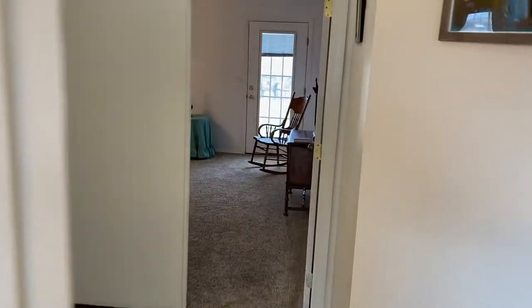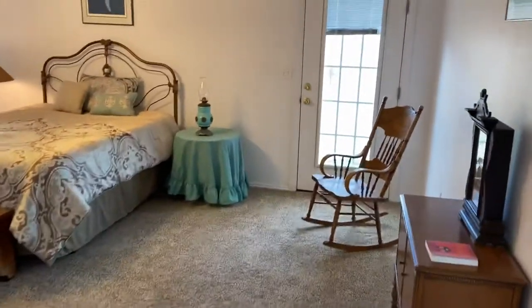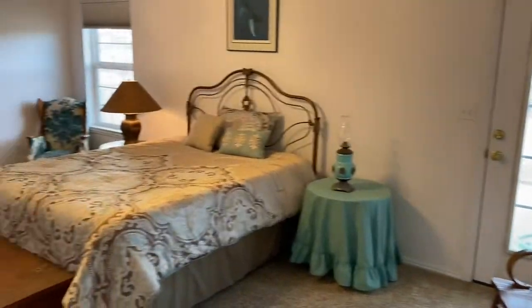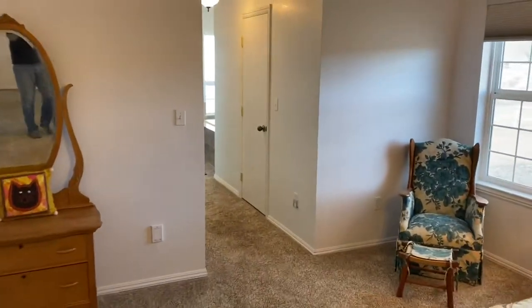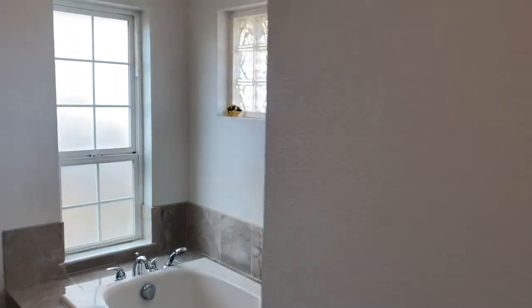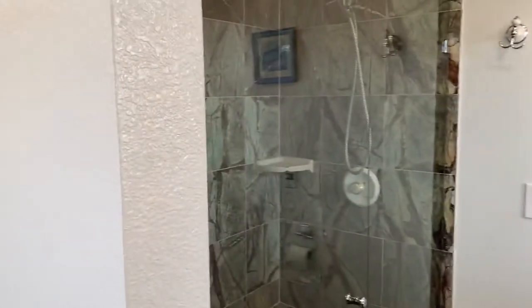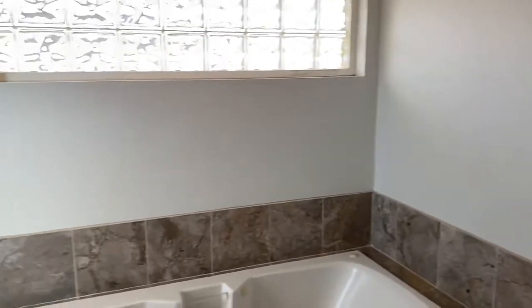Back across the hall from the office is the master bedroom. It has a conveniently located door that goes outside, which is always fabulous to have off of your master bedroom, so you can go outside and have your morning coffee or your afternoon wine or some kind of drink. His and hers closets here — or hers and hers, if you like. And then we've got the master bath with a fabulous tub, separate shower and tub.